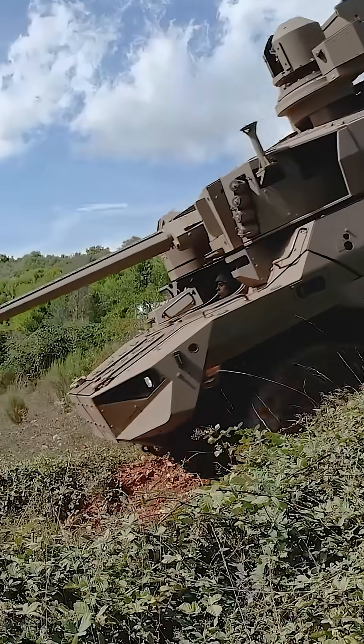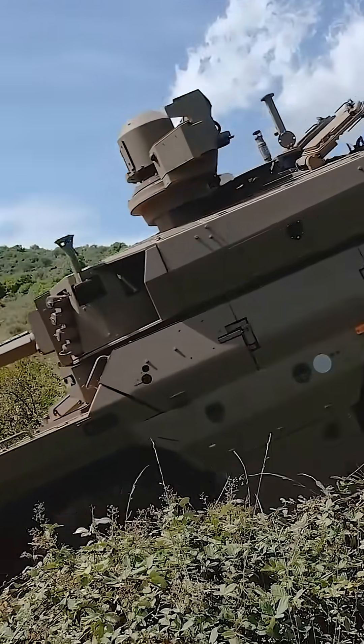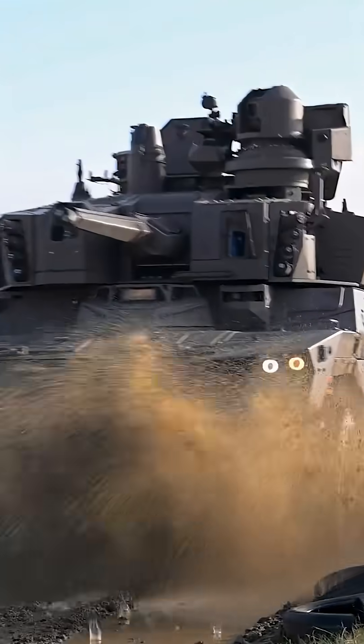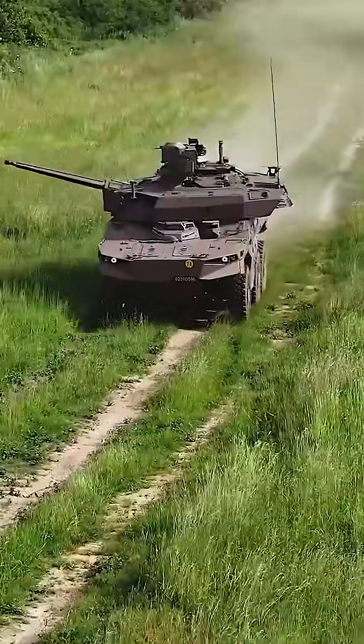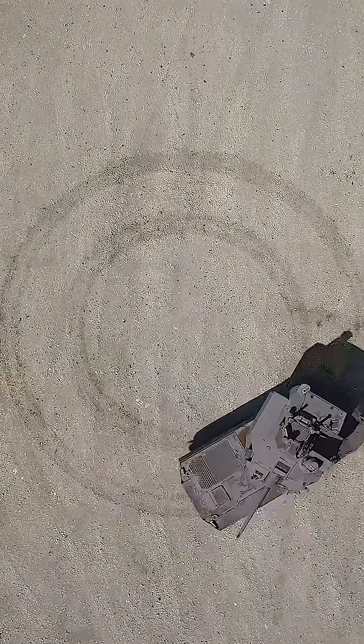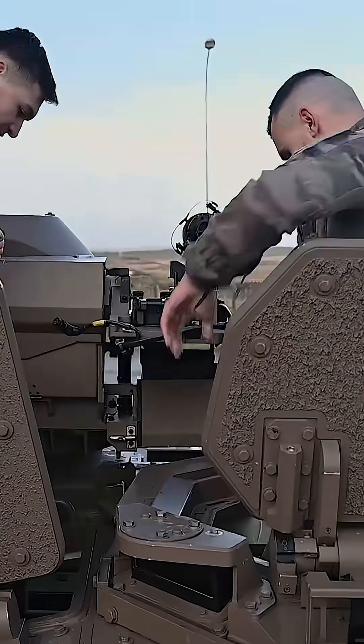The EBRC Jaguar is a French 6x6 armored reconnaissance and combat vehicle designed for modern warfare. Equipped with a 40mm cannon, anti-tank missiles, and advanced sensors, it offers high mobility.